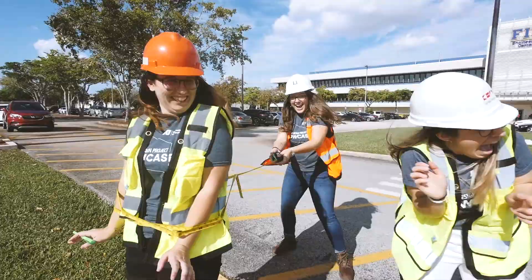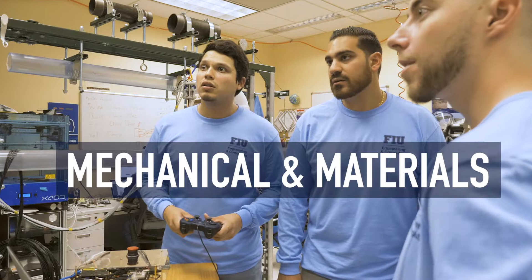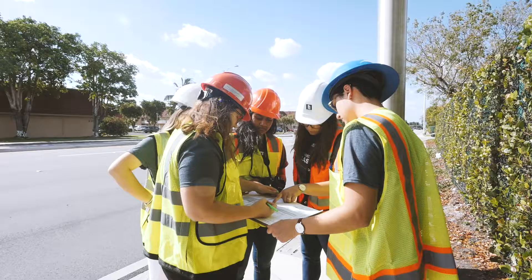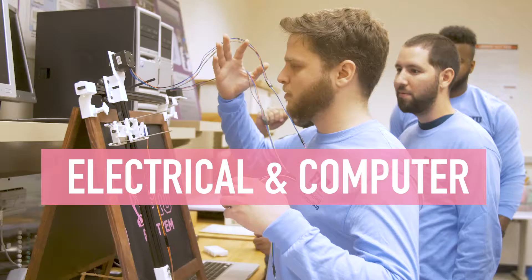We came together because we've been friends and known each other for the past three years. Prior to the first day, I didn't know either of the other two group members. Each member within our group has a different specialization within our field, so by taking all the strengths each member has, we're able to come together and have a complete project — people from different backgrounds, different educations, all working together for a common goal.